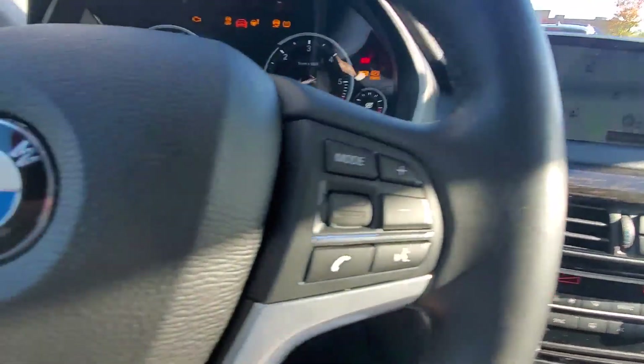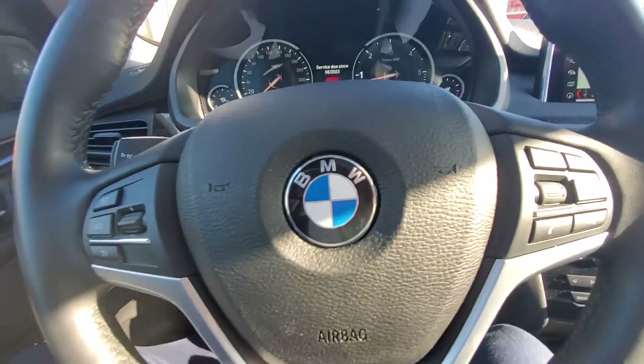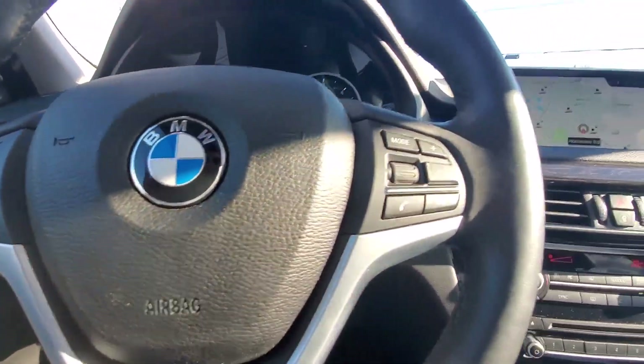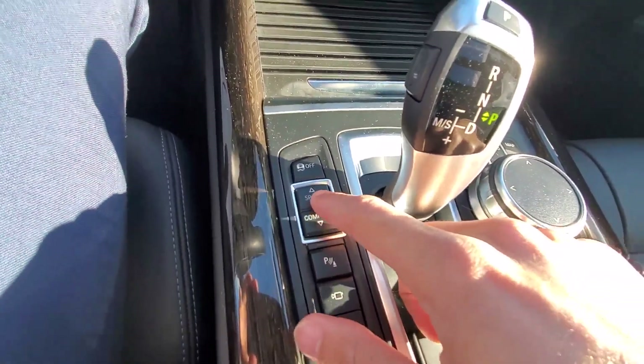In the front, this car has keyless start and keyless entry. You have so many options — cruise control and different drive modes.